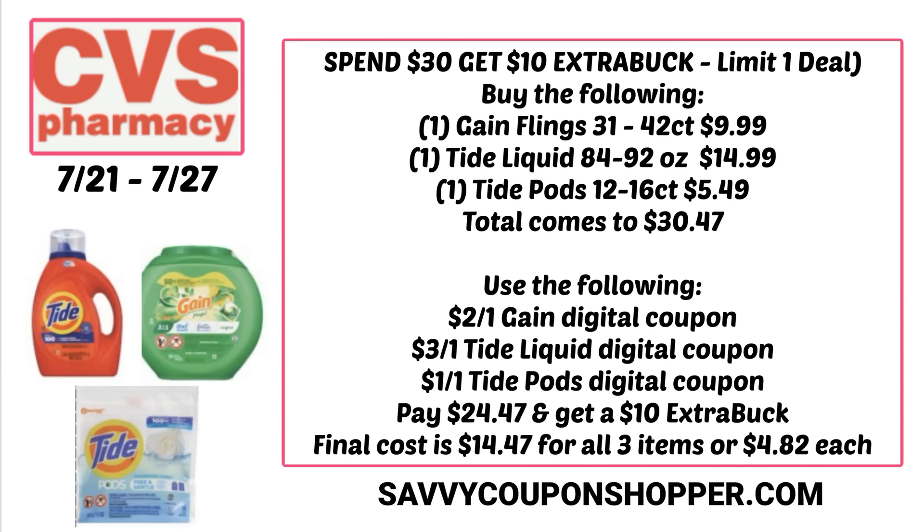Here's a scenario grabbing all three products for a total of $30.47. It's an all-digital deal — there's a $2 off for the Gain, a $3 off for the Tide liquid, and $1 off for the Tide pod, for a total of $6 in savings, leaving your out-of-pocket at $24.47. But you're going to get that $10 extra buck, making the final cost $14.47 for all three items, or just $4.82 per product.